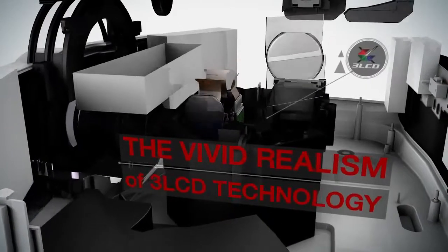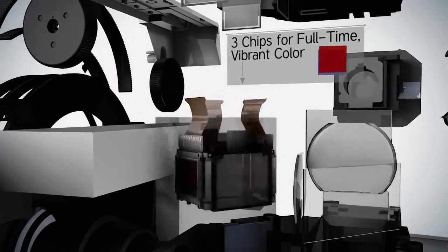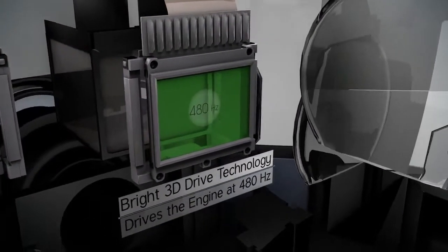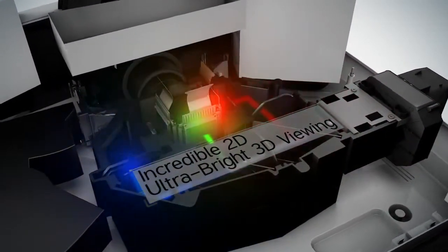The vivid realism of 3LCD technology — three chips for full-time, vibrant color. Epson's Bright 3D Drive technology drives the engine at 480 hertz, for an incredible 2D and ultra-bright 3D viewing experience.